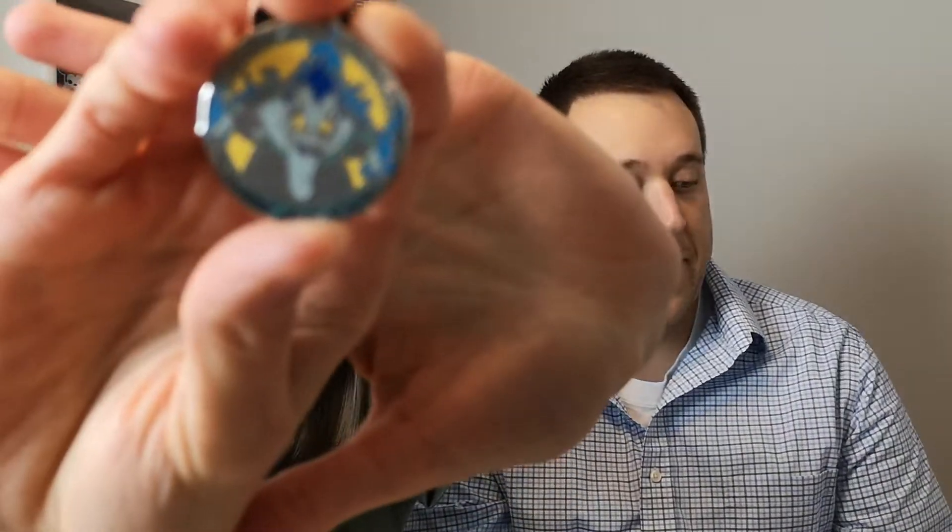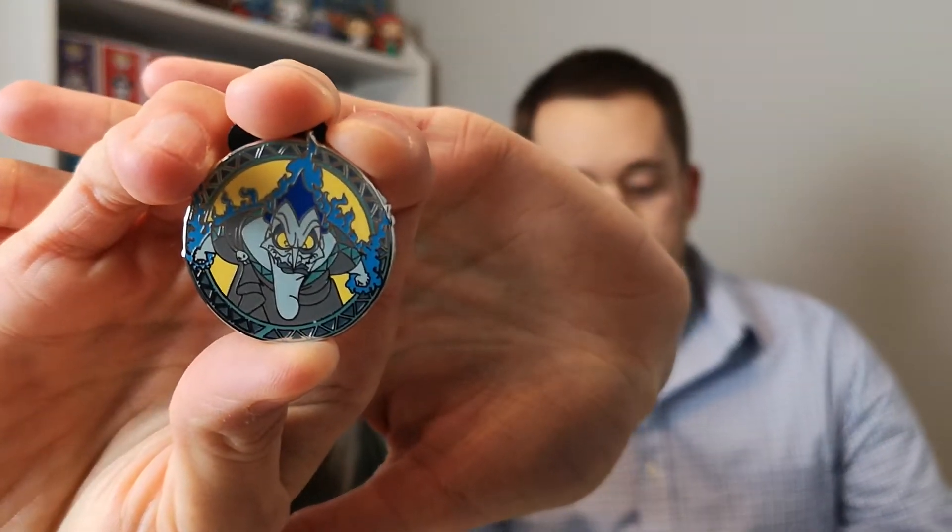Do you know who this is? I don't. Hades. From Hercules — that makes sense. I do not like that, but I know some people who collect Hades. That's why pins are so cool — there's so many different types, something for everybody. I would never collect villains of any type really. Actually the only villain I would collect is Ursula because she's kind of funny and she's so big and voluptuous. Anyways, on to the next one.